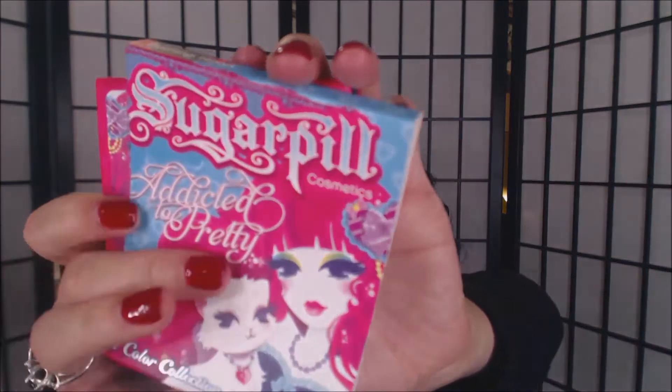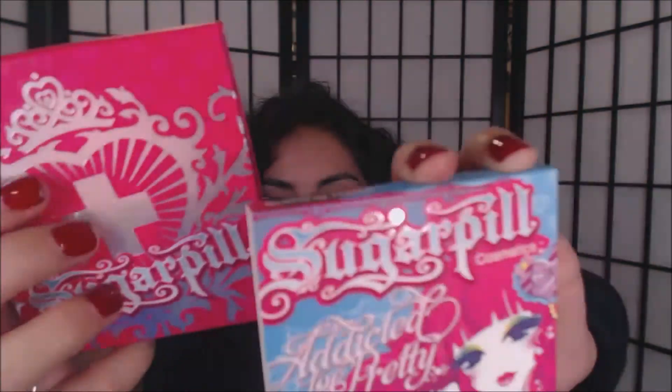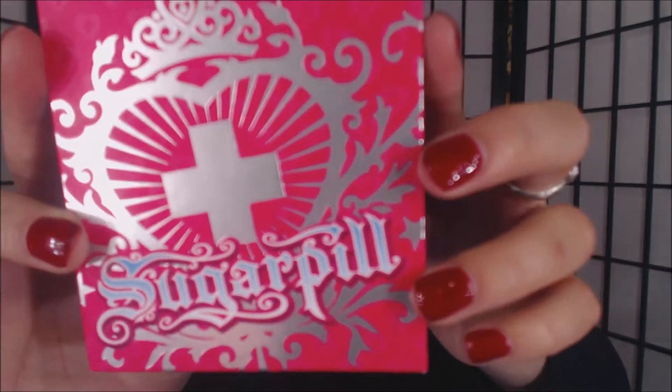For my next purchase I went to Sugar Pill. It comes in this beautiful packaging too — that's why I love these companies that put so much thought into every little detail. Beautiful packaging again — it comes in this little sleeve, and here's the palette.